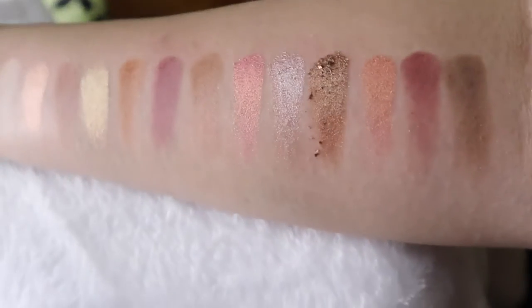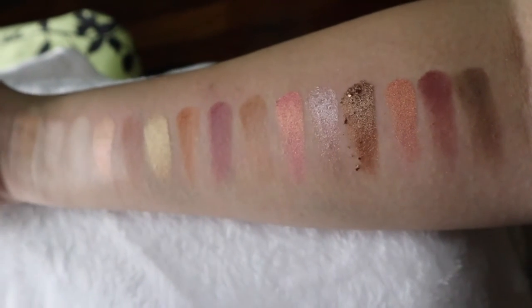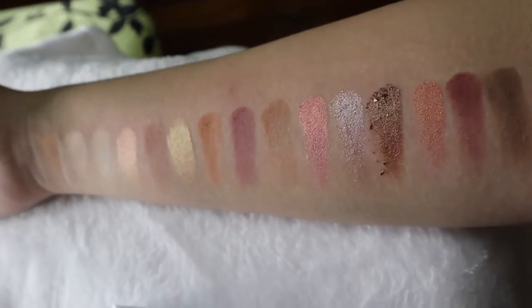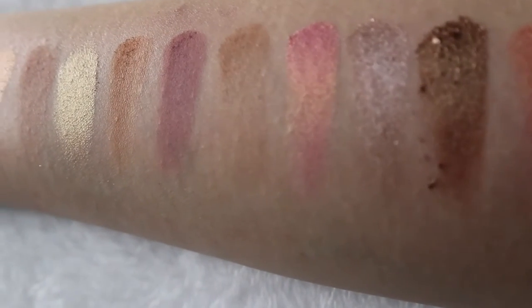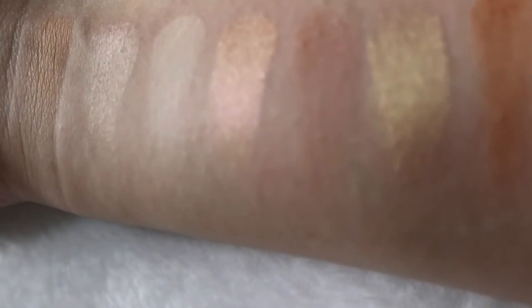One word: pigmented. This palette exceeded my expectations — I wasn't expecting the color payoff to be this great but it did exceed my expectations. So that was all for today. I hope you enjoyed this video. Give this video a thumbs up and comment down below what you thought of my swatches video — did you like them or not? Please comment below, I would really appreciate it. And subscribe if you haven't already. I am Miss Jane and I will see you on Friday.